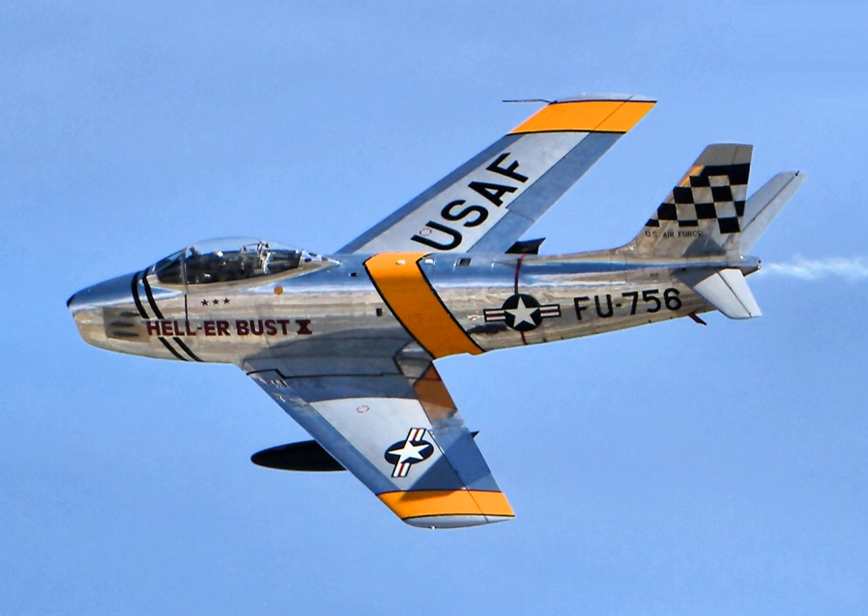By 1944, German engineers and designers had established the benefits of swept wings based on experimental designs dating back to 1940. Study of the data showed that a swept wing would solve their speed problem, while a slat on the wing's leading edge that extended at low speeds would enhance low speed stability. Because development of the XP-86 had reached an advanced stage, the idea of changing the sweep of the wing was met with resistance from some senior North American staff. Despite stiff opposition, after good results were obtained in wind tunnel tests, the swept wing concept was eventually adopted.